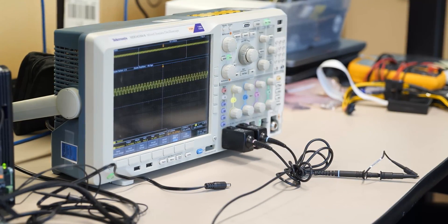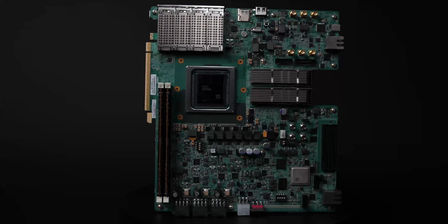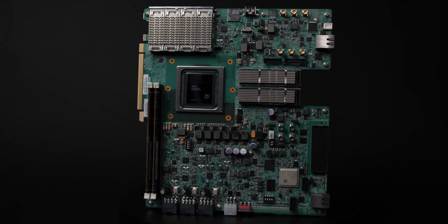The evaluation board is shipped with a one-page document that includes useful and important information about the board, a one-year Vivado ML Design Suite license voucher, a power supply, USB and Ethernet cables, a microSD card, and two QSFP loopback modules.